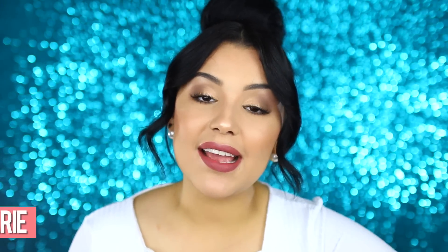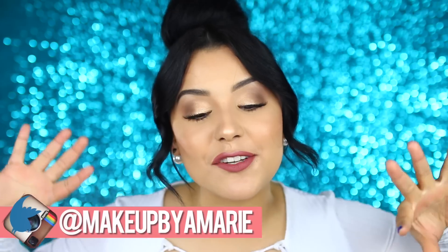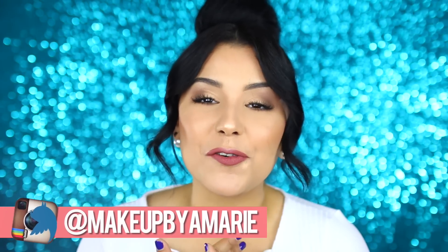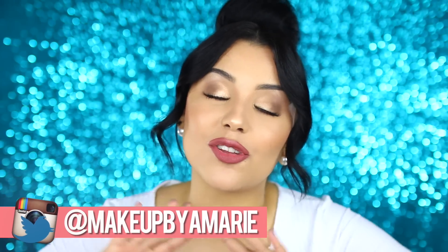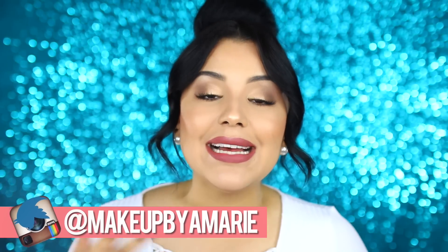Hey guys, what's up? It's Ashley and welcome back to my channel. In today's video I'm going to be doing an updated drugstore foundation routine. I haven't done a drugstore video in so so long, so I wanted to bring it back and do some more drugstore looks here on my channel. Today I will be doing an updated foundation routine: primer, foundation, concealer, powder, bronzer, highlighter, and blush. I'm not going to be doing any eyes or lips — if you want to see a full glam drugstore look, let me know in the comments.